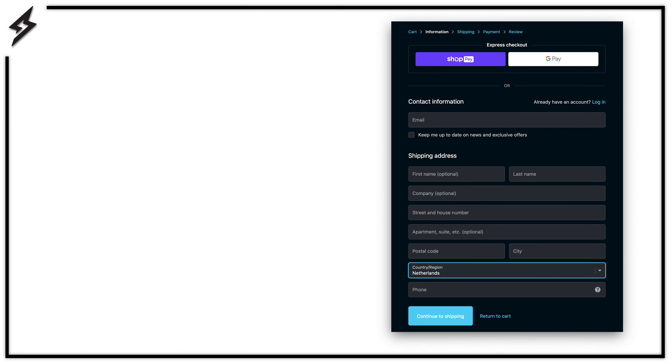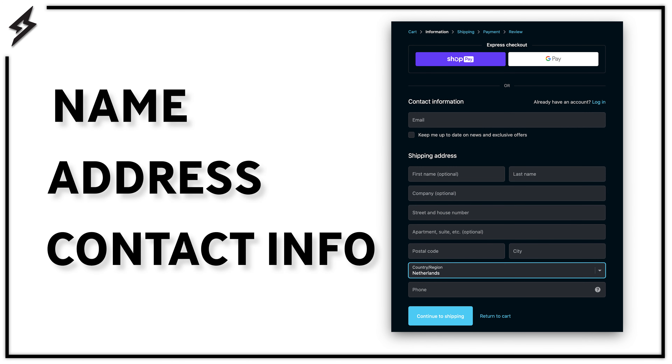Hey Super Squad, I'm Taylor and I'm here to talk to you about all the payment options that we offer and answer any questions that you may have. So you've done your research and you're finally ready to buy your Super 73. After filling in your name, address, and contact information, you'll move forward to the payment screen.